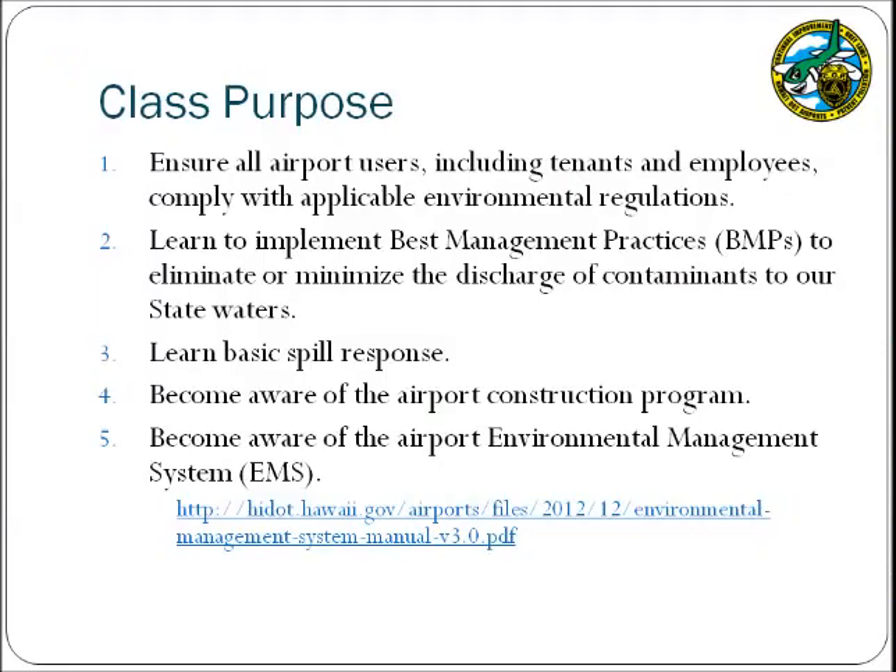This training presentation serves several purposes. First, the DOTA must ensure that all users of airport property comply with applicable environmental regulations, including tenants and employees. Additionally, this class will present various best management practices, or BMPs, and spill response methods that can be applied to reduce impacts to stormwater runoff and ultimately to state waters. The DOTA would also like for tenants to be aware of other airport environmental programs, such as the construction program and the Environmental Management System, or EMS, so that applicable procedures can be applied when necessary.